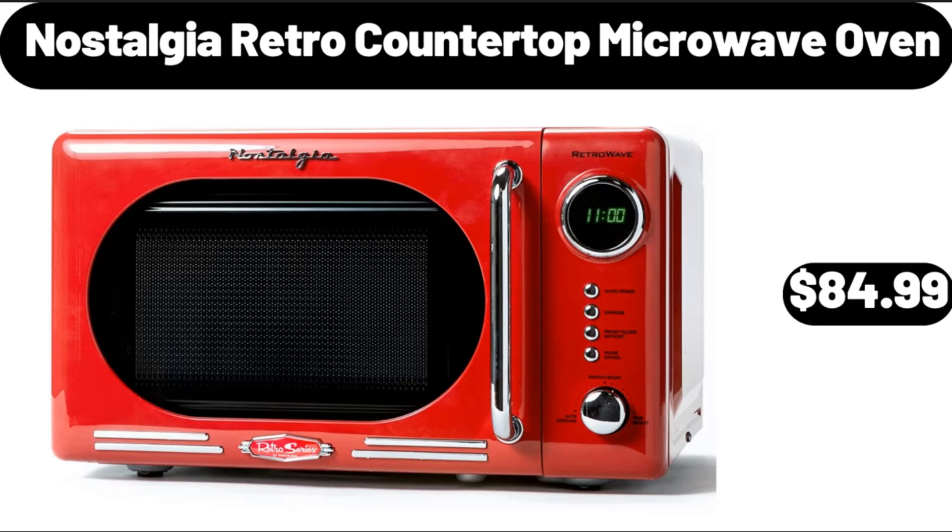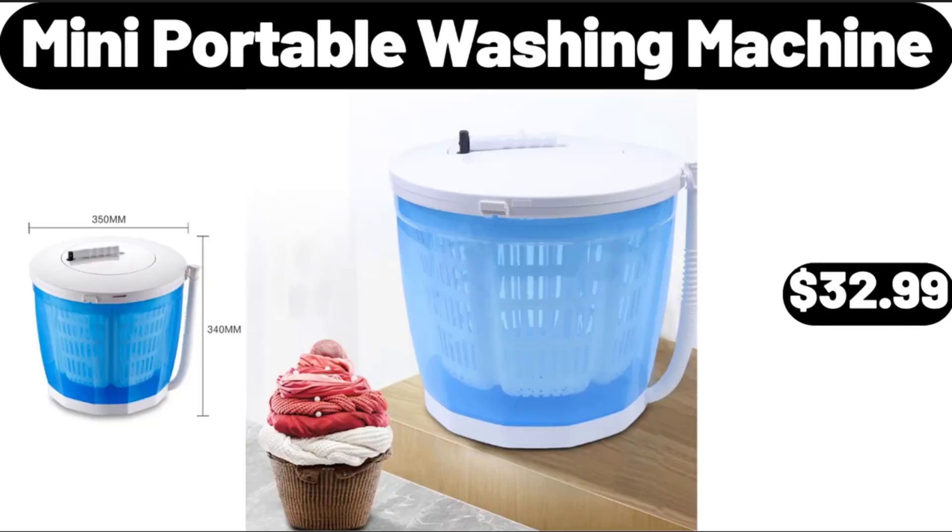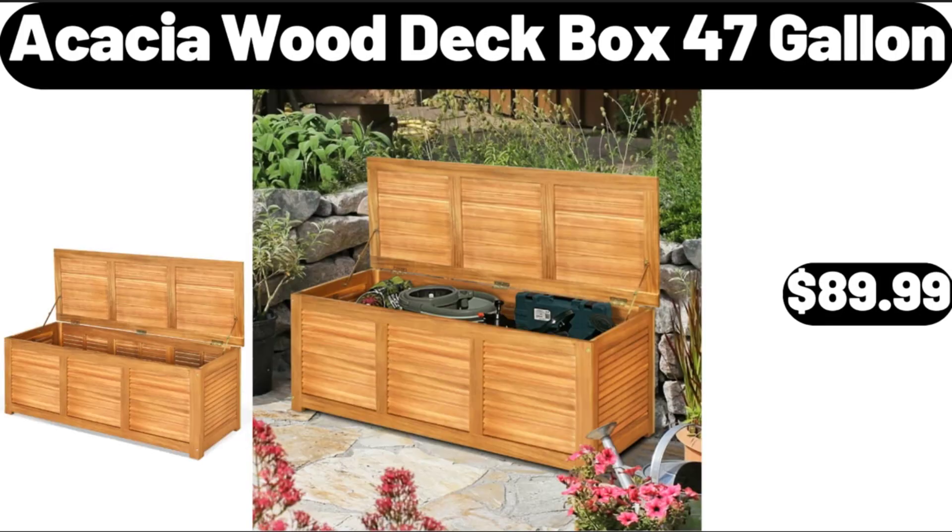Nostalgia Retro Countertop Microwave Oven, $84.99. Mini Portable Washing Machine, $32.99. Acacia Wood Deck Box, 47 Gallon, $89.99.